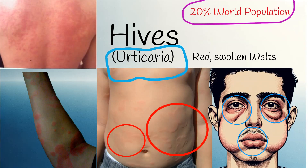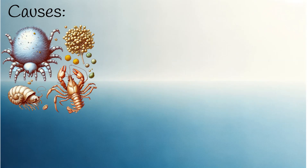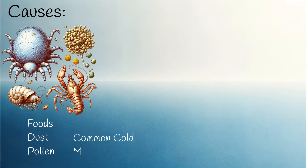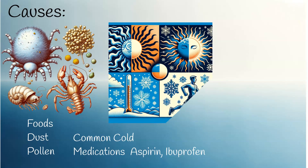Allergies are the most frequent cause of hives. These allergies can be to foods, dust mites, or pollen. Infections, like the common cold, can also lead to hives. Common medications, such as ibuprofen and aspirin, may trigger them. Additionally, physical conditions like cold, heat, or sun exposure can cause hives.